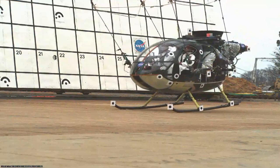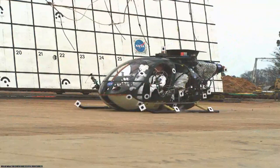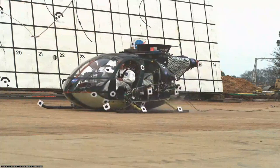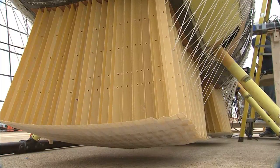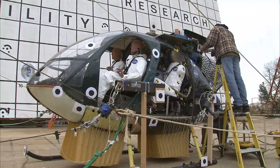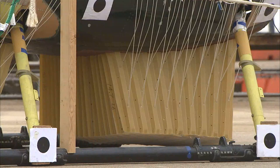What researchers at the Hampton, Virginia facility already knew was that this helicopter was a lot more damaged than it was after a similar crash test last year. That's when engineers were testing a special honeycomb cushion called the deployable energy absorber, which was attached to the underside of the MD-500.